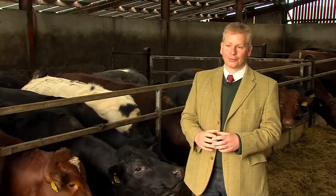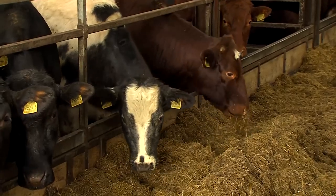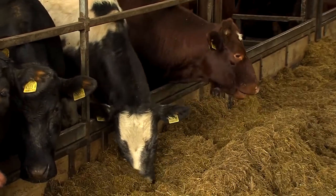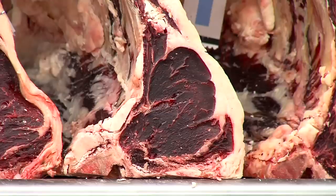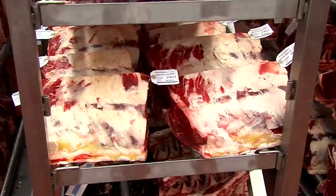The Glenarm Shorthorn beef has been developed through farming for flavour. The benefit of the Glenarm Shorthorn breed is the marbling throughout the beef, the quality of the beef and the flavour.